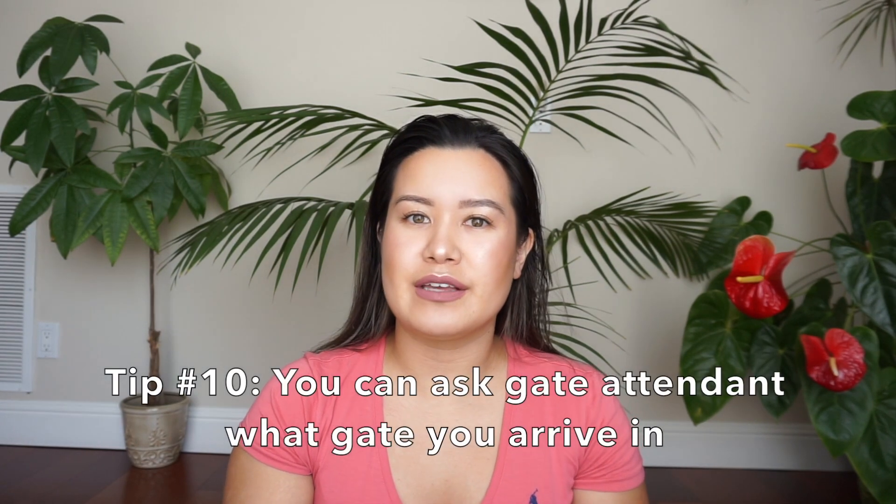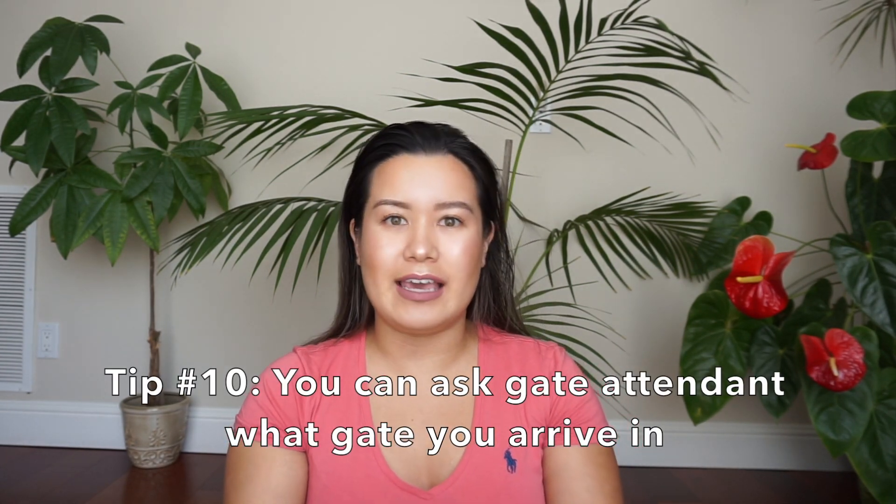My tenth tip is for once you are at the gate. If you have a connecting flight and you're curious about what gate your first flight will be arriving at, you can ask the gate attendant, and they'll let you know so you can confirm it's close to the gate for your connecting flight.